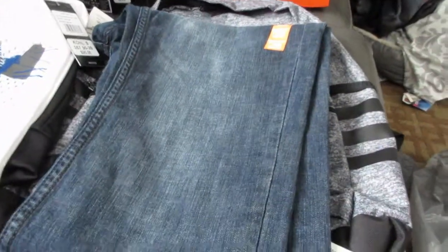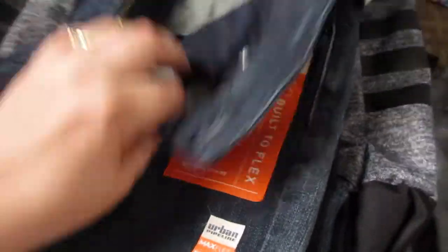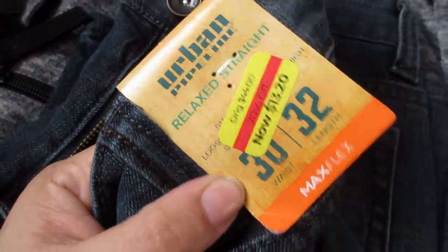He also chose these jeans. They're just a nice dark wash, relaxed straight leg from Urban Pipeline. These were also on the clearance rack — they were $13.20 minus the 15% off, so that was a great deal as well.